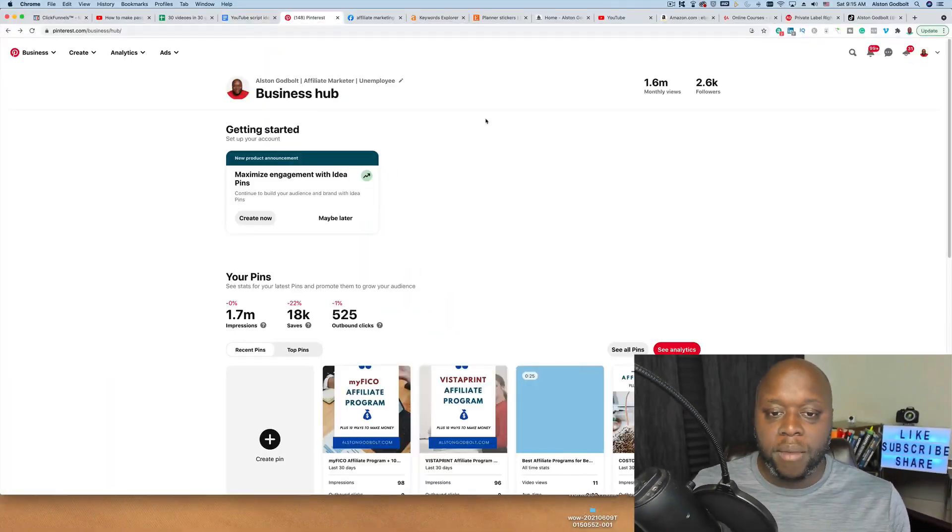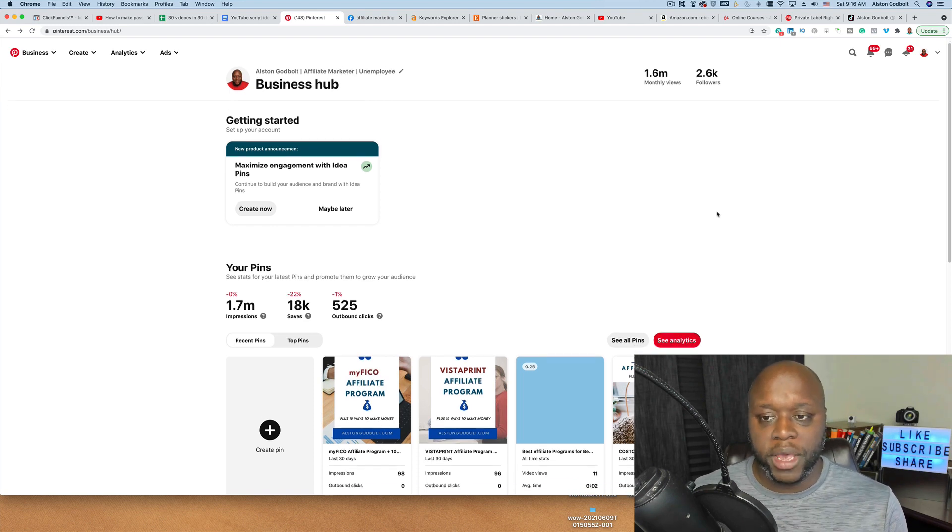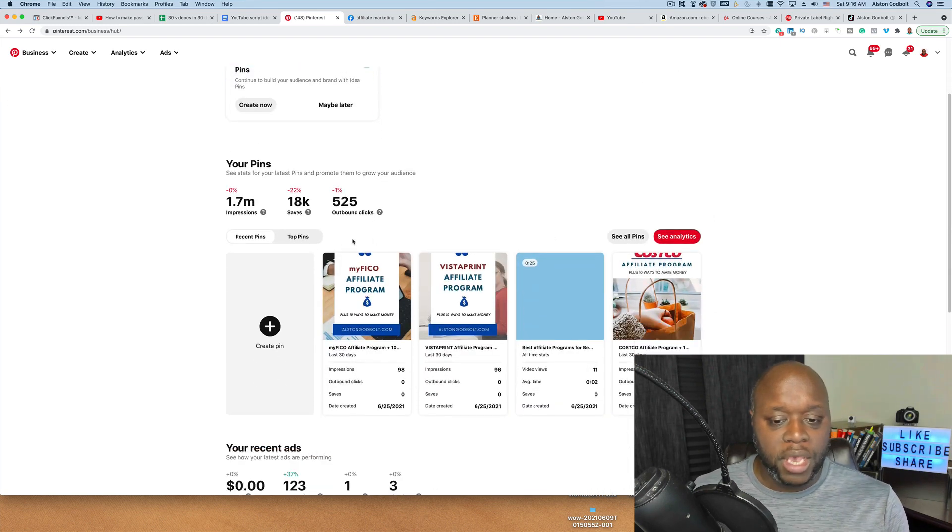Way number one is simply with Pinterest. Pinterest is a social media platform and it provides a good opportunity to make passive income. What you're going to do is pick a niche and upload pins. I just upload five per day. I have 1.7 million impressions, 18,000 saves — meaning people are saving my pins to their boards — and 525 outbound clicks.